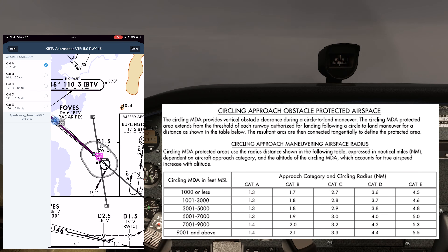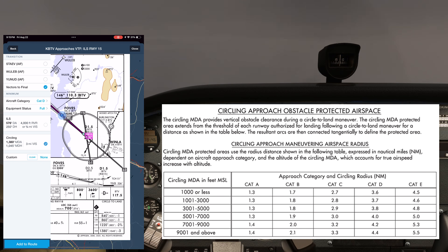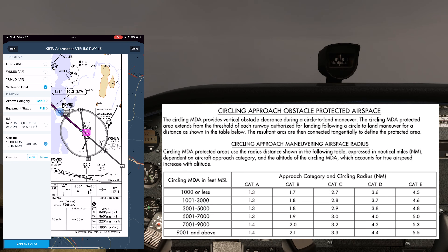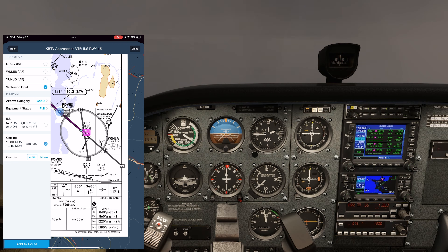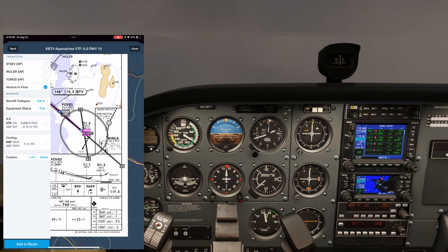If we changed up to a Cat-D aircraft — a much faster approach — we'd see the protected area expand out to 3.7 miles. Faster aircraft need more room to maneuver, so circling airspace is greater, which also requires a higher MDA. That's now 1380 feet. The feature is new and isn't yet available for all approaches with circling available.